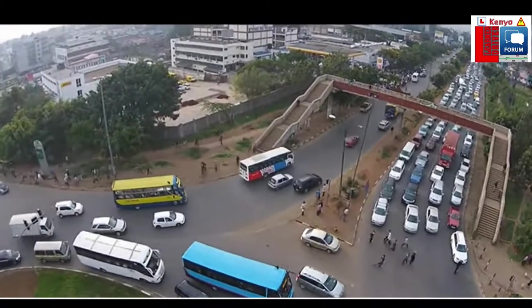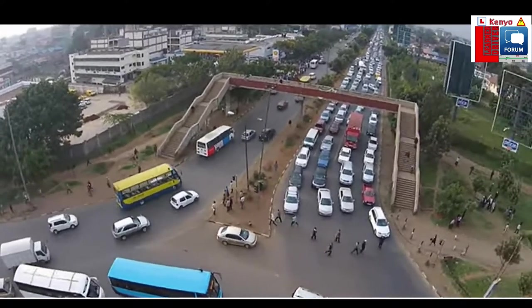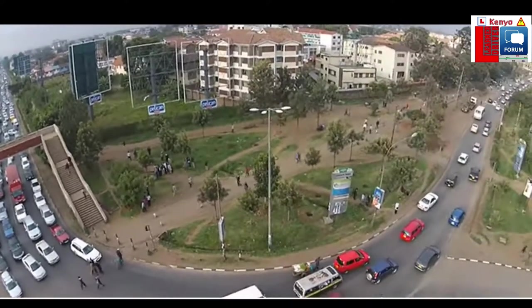If you notice, this roundabout is not controlled by traffic lights — it's controlled by police traffic officers.